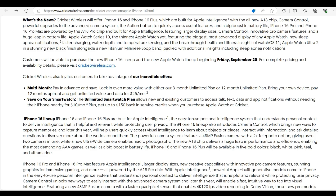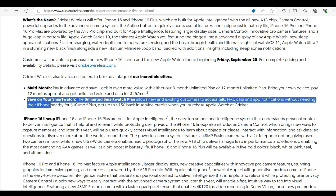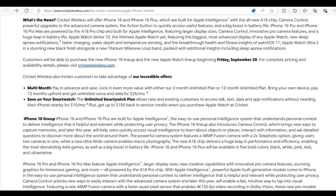When we talk about its deals, Cricket Wireless also invites customers to take advantage of incredible offers. Offers like multi-month pay in advance and save — lock in even more value with either their 3-month unlimited plan or 12-month unlimited plan. You can bring your own device, pay for 12 months upfront and get unlimited voice and data for $25 per month. You can also save on your smartwatch. The unlimited smartwatch plan allows new and existing customers to access talk, text, data and app notifications without needing their iPhone nearby for $10 per month. Plus, you can also get $150 back in service credits when you purchase an Apple Watch at Cricket.